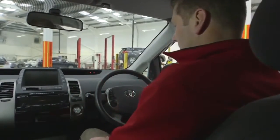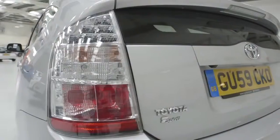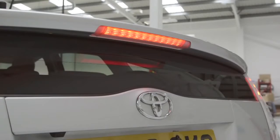Firstly, check all of your car lights work properly: side lights, headlights, rear lights, hazard lights and indicators. Finally, check your brake lights.